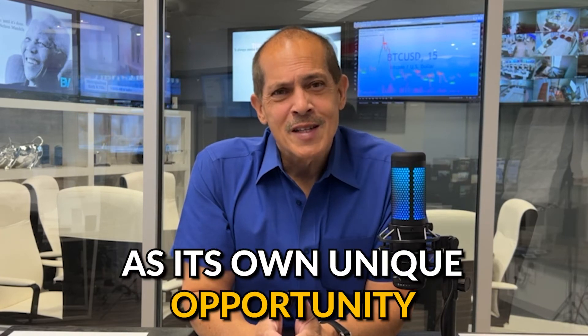Think of every share that you own as its own unique opportunity where you can be conservative with the first little profit, take some off the table, and as your stock keeps going up, you can continue to scale out, take profits, but let a smaller and smaller amount continue to ride to the moon.